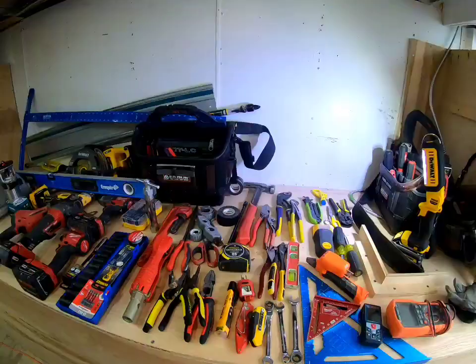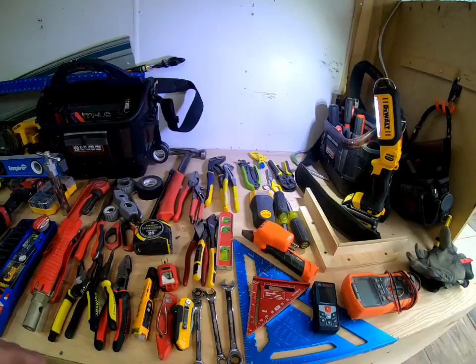There's some specialty stuff out there and tools that save a lot of time, but if I had to do it all over again, these are the tools I would literally just swipe a credit card for, because I can get most everything done. So let's get into it.